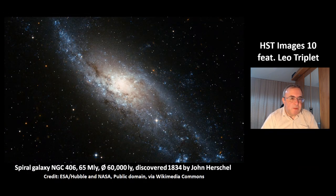This is the spiral galaxy NGC 406, at a distance of 65 million light years. Its size is 60,000 light years. This galaxy was discovered in 1834 by John Herschel.